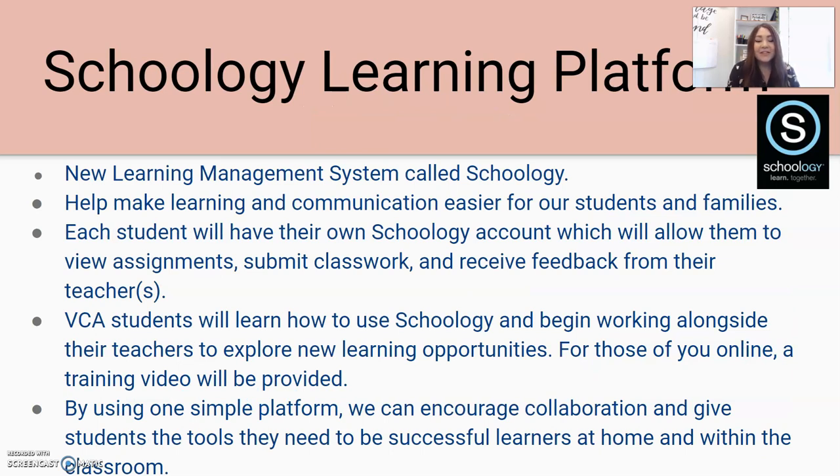We are so excited this year at BCA to be launching our Schoology Learning Platform. This is our new learning management system and it is going to really streamline learning, making communication easier for our students and families. Each student is going to have their own Schoology account, which will allow them to view assignments, submit classwork, and receive feedback from all of their teachers. For those of you online, a separate training video will be provided.